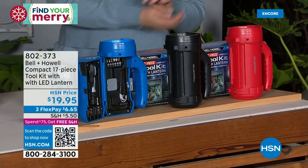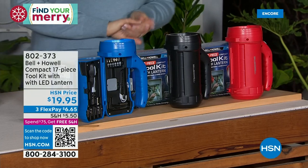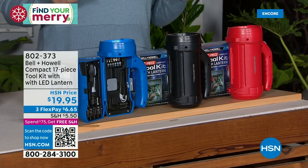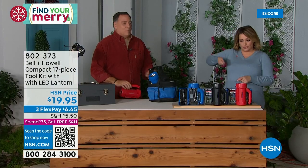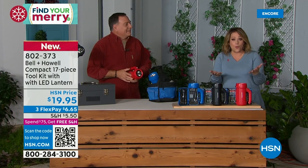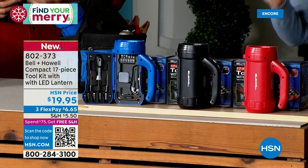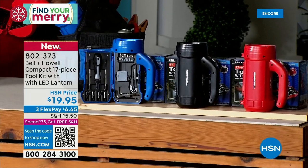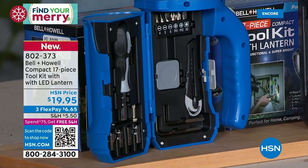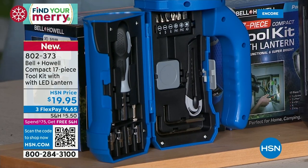We've got Lou Caputo back. This is also Bell & Howell, a company that's been around for over 100 years. What we have for you here is the coolest gift idea — not only is it a super practical spotlight or flashlight, but when you open it up, it's a full tool set: a 17-piece tool kit with that LED lantern.